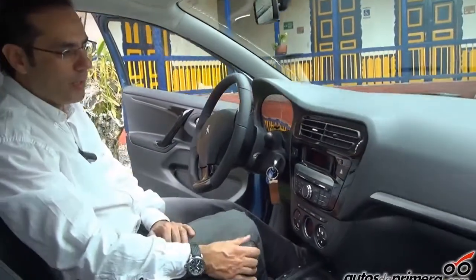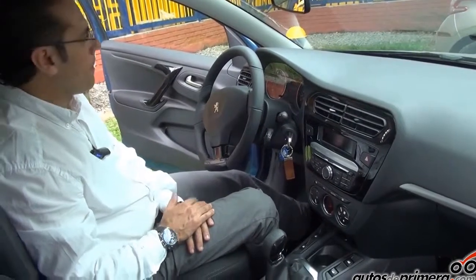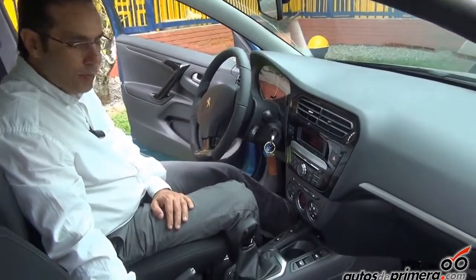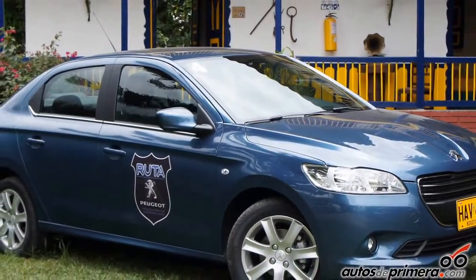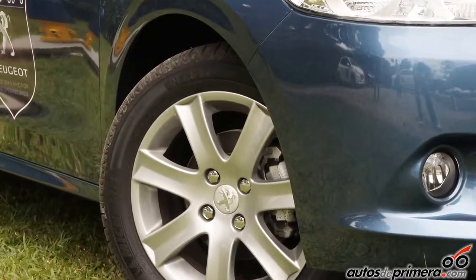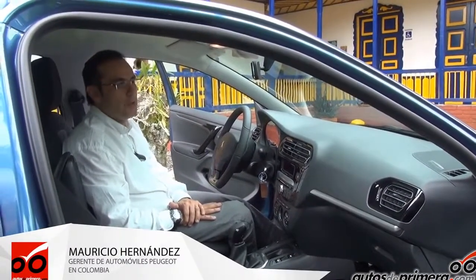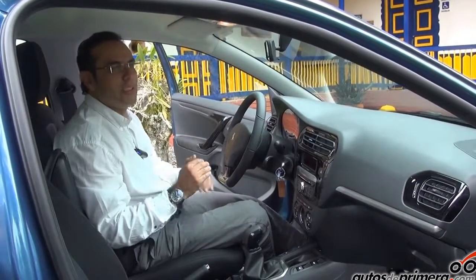Encontramos en este vehículo también frenos ABS. En el tema de seguridad, como mencionaba, también el doble airbag. Es un vehículo que viene a competir en un segmento, tal vez el más difícil de la industria en Colombia: el segmento medio en sedanes. Con este producto vamos a tener algo dentro del país que va a poder competir con marcas locales, con vehículos importados de México y también con los vehículos que se importan de Corea. A un precio muy asequible: 42 millones 900.